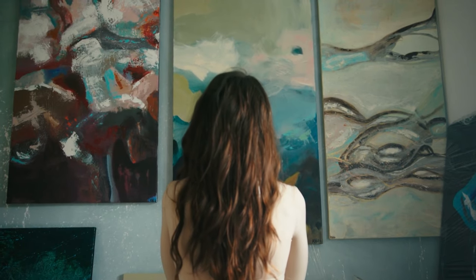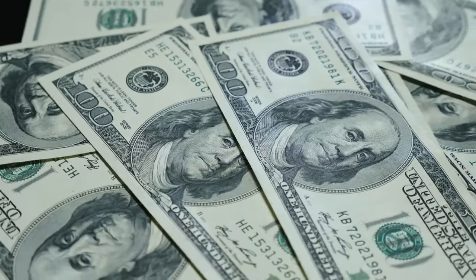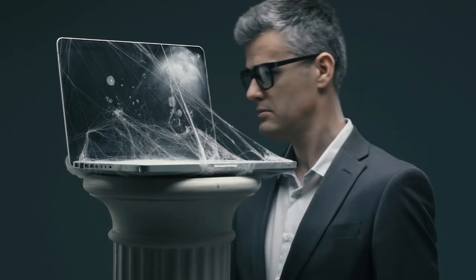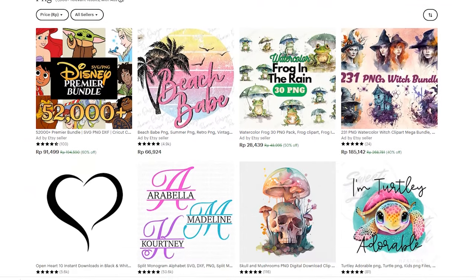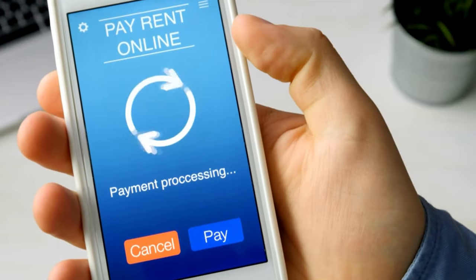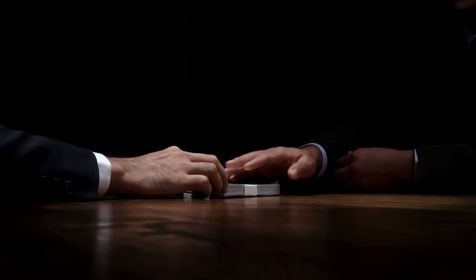After you have created your amazing digital art products using AI, it's time to sell them and make some money. You can't just let them sit on your computer gathering digital dust. One popular platform is Etsy, known for its user-friendly interface and low transaction fees. With millions of users, Etsy is a great place to start selling your digital art products.